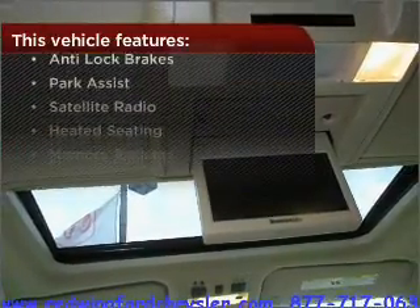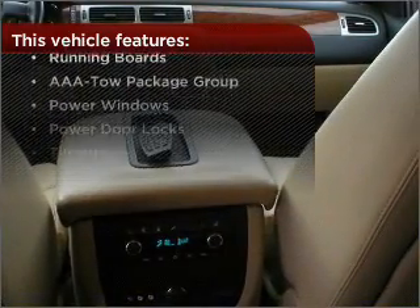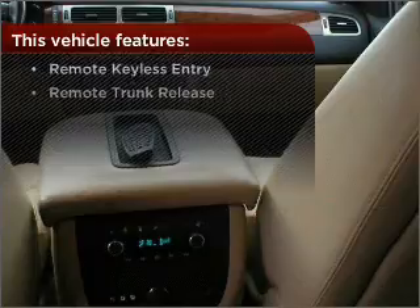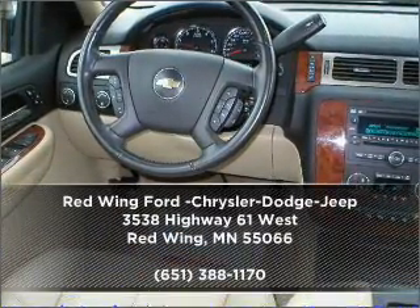The features this vehicle offers add the finishing touches on an already great ride. Why wait? Call us to set up a test drive right away.